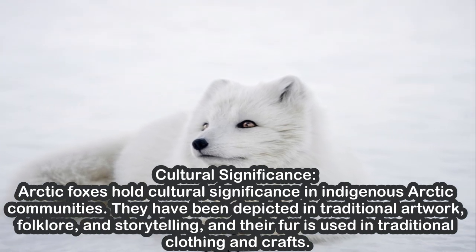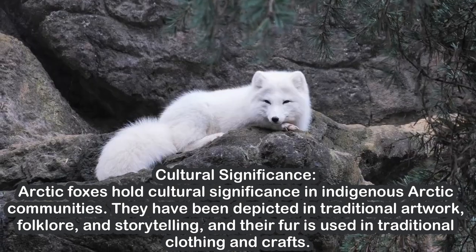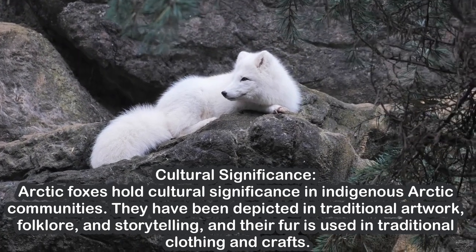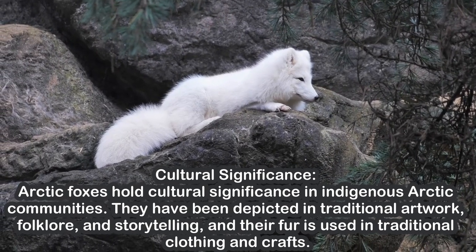Cultural Significance. Arctic foxes hold cultural significance in indigenous Arctic communities. They have been depicted in traditional artwork, folklore, and storytelling, and their fur is used in traditional clothing and crafts.